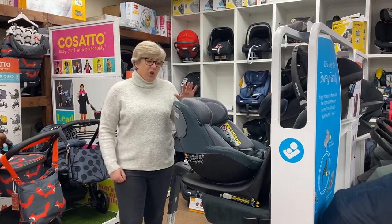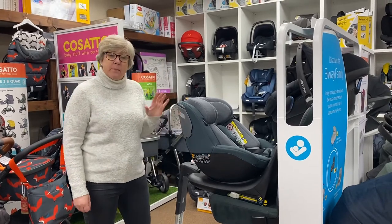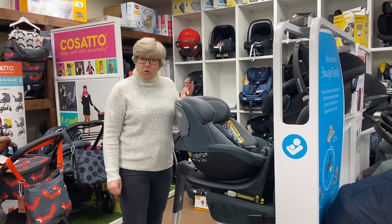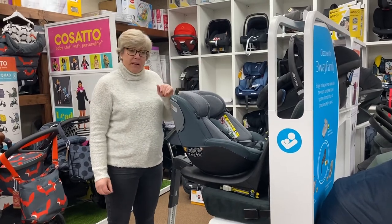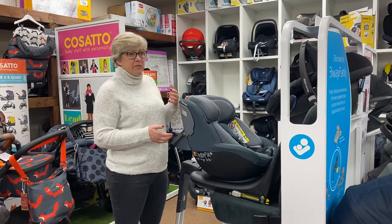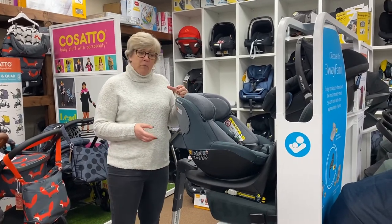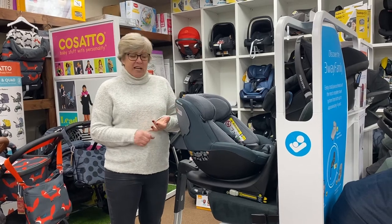Hi, it's Liz at Youngster's World. I'm just going to do a little video for you on next-stage car seats. We're getting messages and phone calls all the time when people want to move up — their little one has grown out of their infant carrier or is just a bit too heavy for it, and mum wants something that stays in the car.